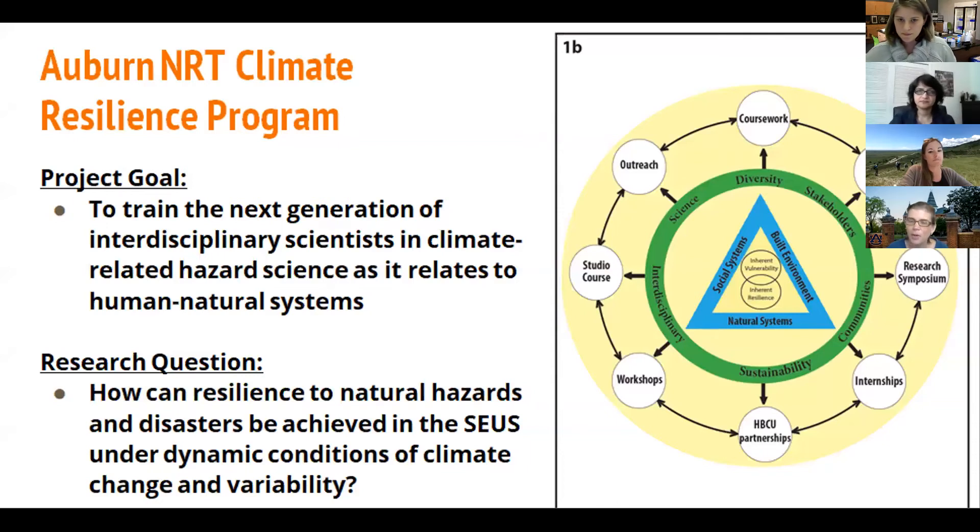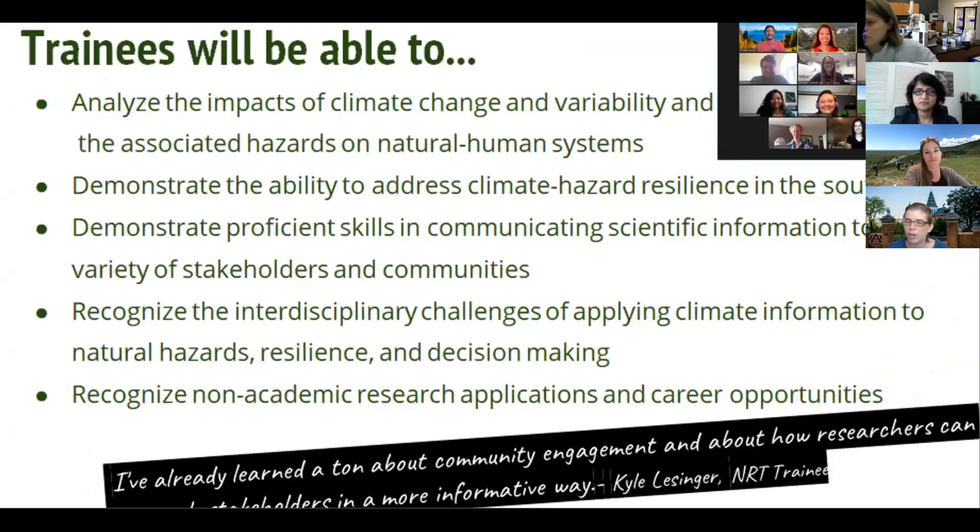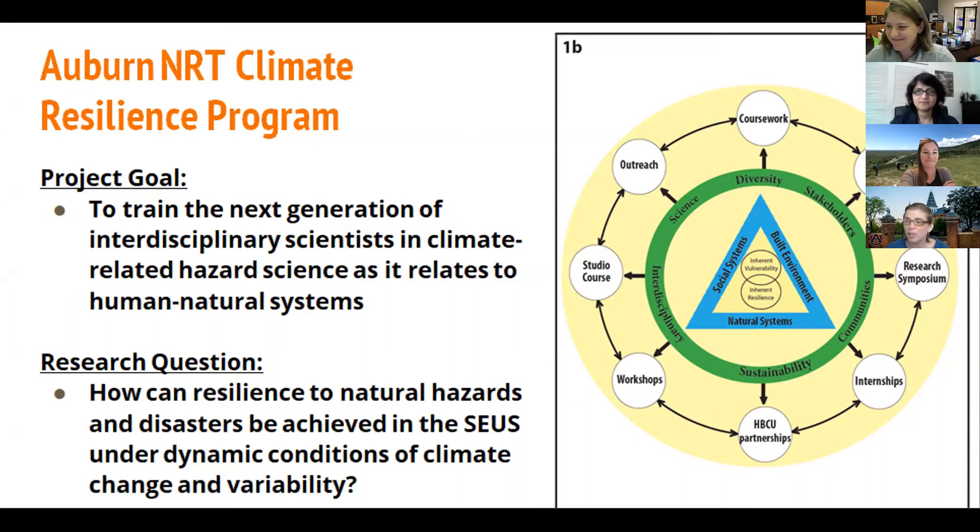Hello everyone, and welcome. Thanks for coming. As mentioned by Dr. Mitra earlier, we have a special program funded from the National Science Foundation, which is a research traineeship in climate resilience. Our goal is to train the next generation of interdisciplinary scientists in climate-related hazard science as it relates to human natural systems. The triangle on the right discussed the social system, the built environment, and the natural system, and projects that address any of these areas within climate resilience match our goals for the program.